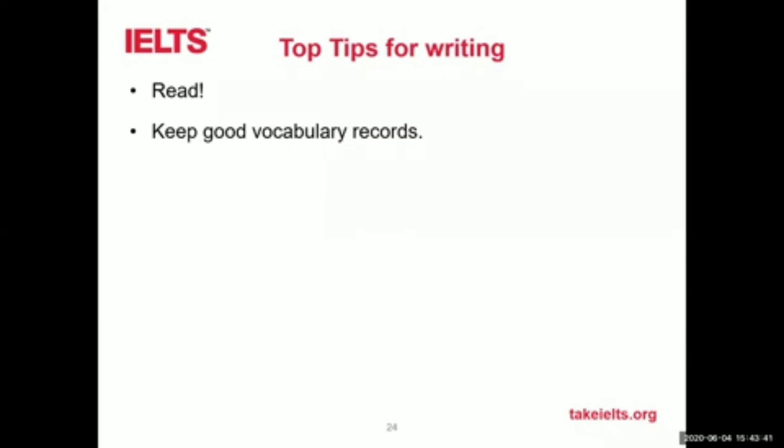Keep good vocabulary records. Everybody records vocabulary in different ways — lists, mind maps, by subject — any way that works for you. The most important thing is that you can find the words again after you've recorded them. Remember that a good vocabulary record is not just the word in English and its translation, but it's also important to record the part of speech — whether it's a noun or a verb — any preposition that goes with it, and any collocations. Also write down all the related word forms: if you've got the verb 'allow,' write down the noun 'allowance' and the adjective 'allowable.' Write out the whole word family to build your vocabulary.